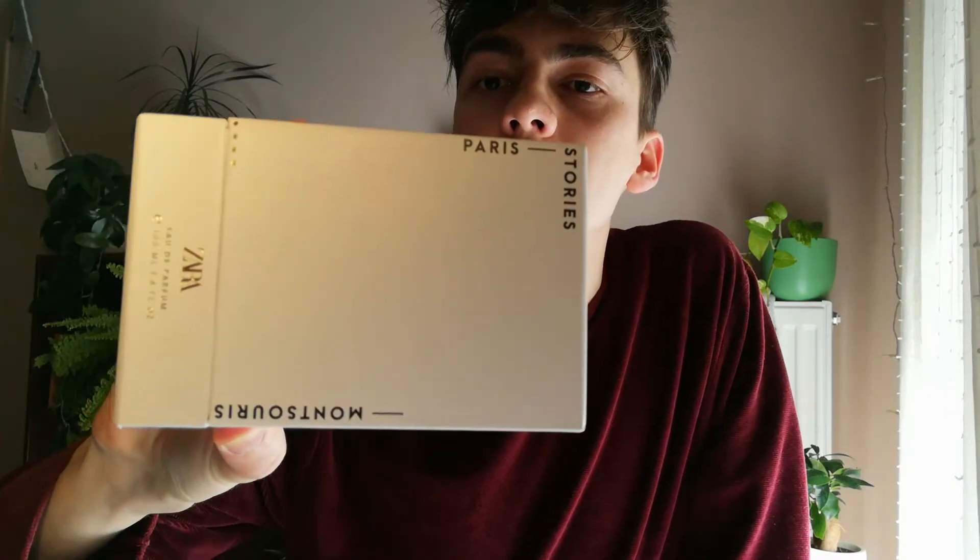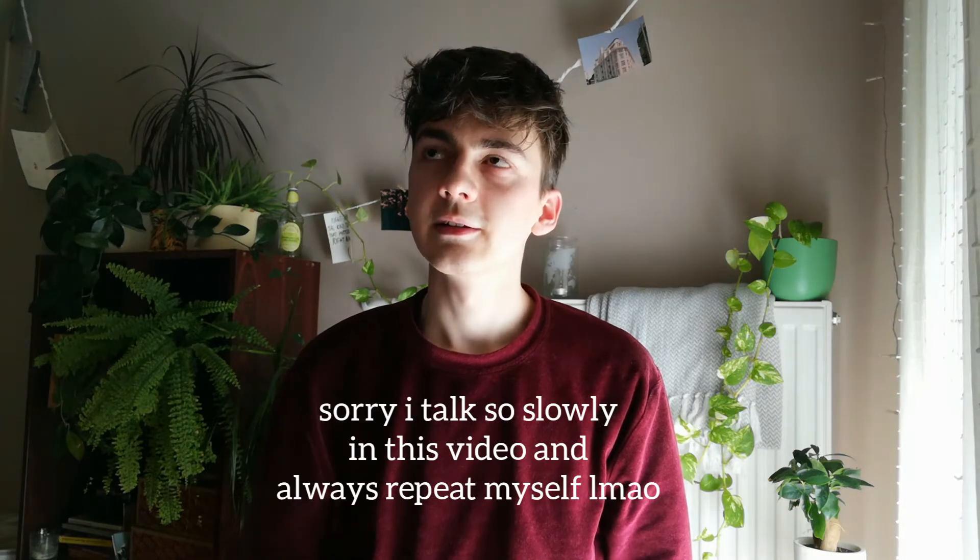The fragrance is called — I can't pronounce it — 'Moussuri' maybe, from the Paris collection. The Paris collection is a unisex collection. I smelled all four scents; you can find it on the men's side of the website, but it's unisex. I might make a separate video talking about all four scents because I have the samples, but I only like this one enough to actually purchase it.